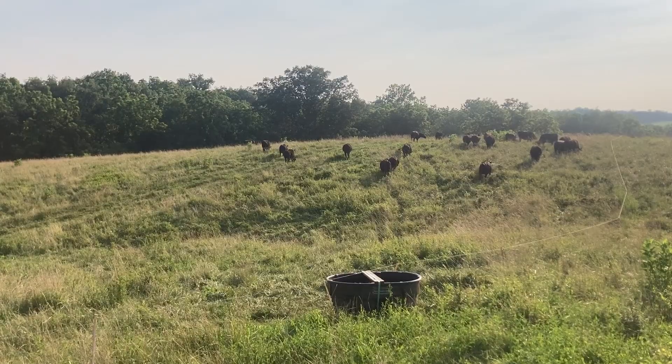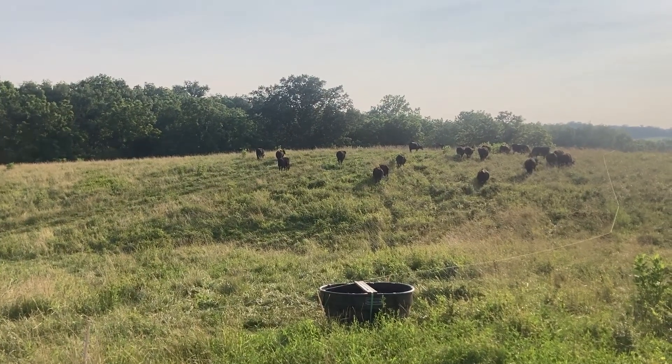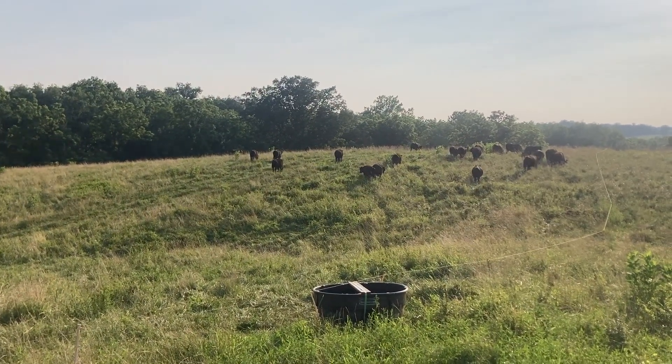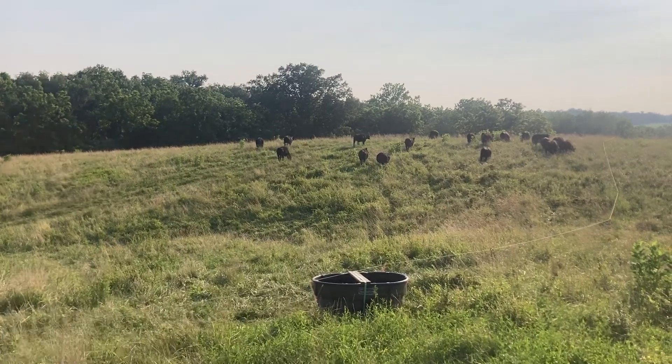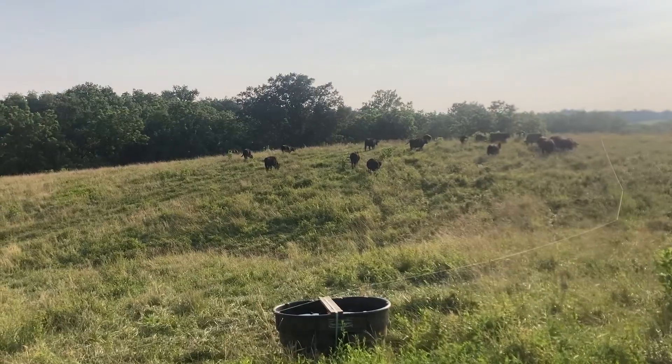Rather than the forage drying out, we do have seed heads from early spring because it was really dry early spring. And so the cool season seeded out.